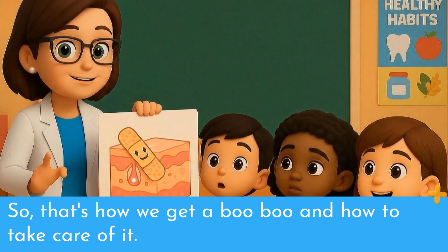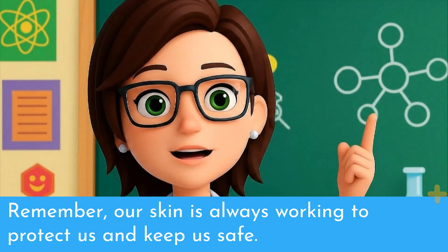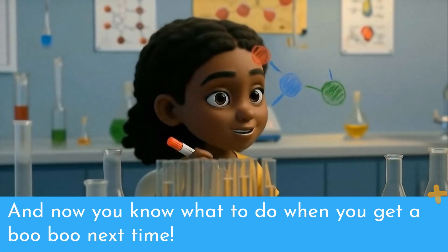So that's how we get a boo-boo and how to take care of it. Remember, our skin is always working to protect us and keep us safe. And now you know what to do when you get a boo-boo next time.